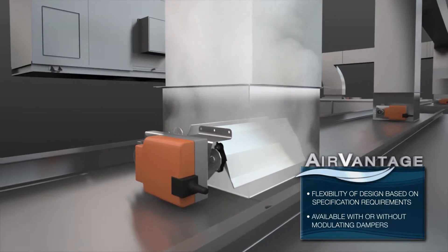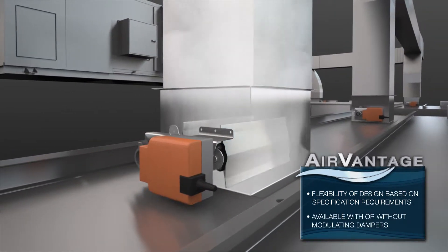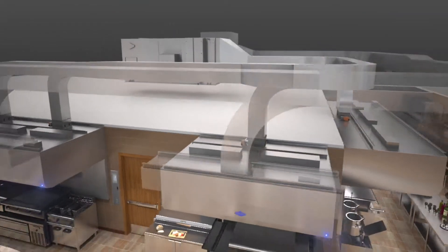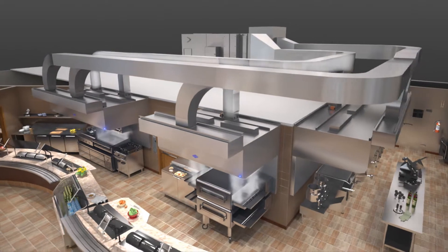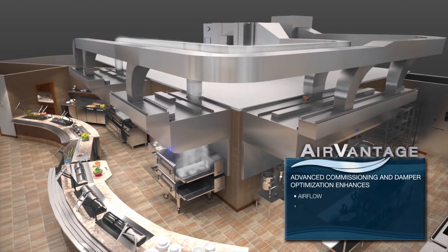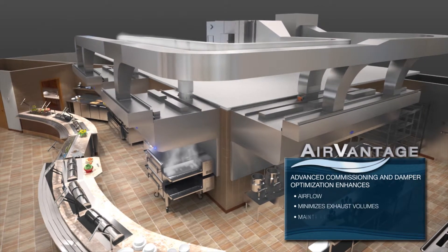It's as if you have an around-the-clock air balancing technician. Air Vantage's advanced commissioning and unique damper optimization enhances airflow, minimizes exhaust volumes, and maintains capture and containment — the result: optimal energy savings across multiple zones simultaneously.